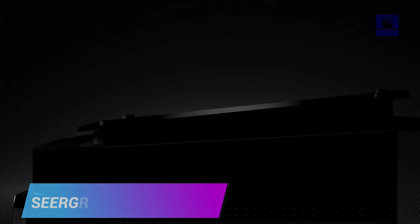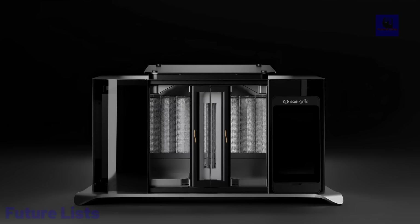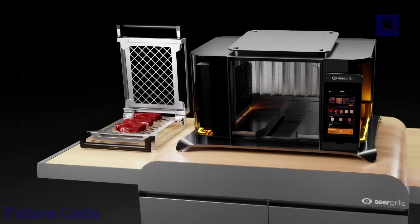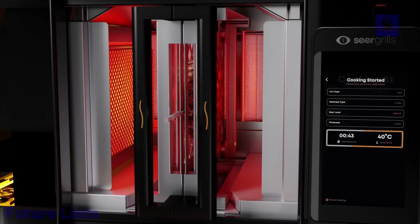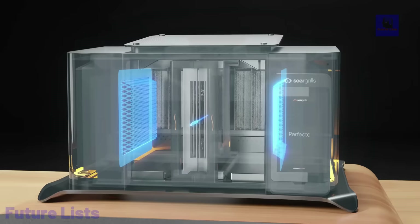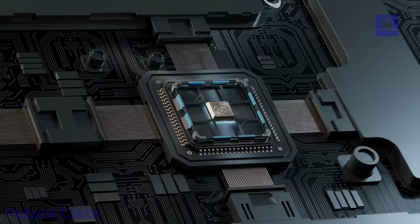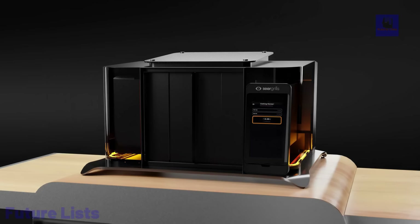Experience Sear Grills, the future of grilling with the world's first AI-powered grill. This remarkable innovation takes outdoor cooking to the next level by offering rapid, AI-automated cooking that's up to 10 times faster than conventional methods. With dual vertical infrared burners, you can say goodbye to flipping your food as it reaches scorching temperatures of 1652 degrees Fahrenheit. This grill is not just a grill, it's also an oven, pizza maker, and chef, all in one. Thanks to its temperature and thickness sensing technology, every dish turns out perfect. Plus, it's easy to clean, dishwasher safe, and comes with lifetime software updates.